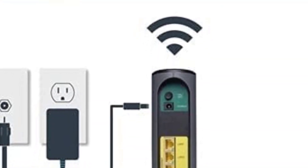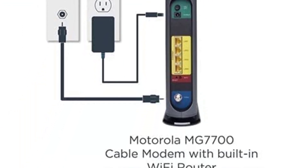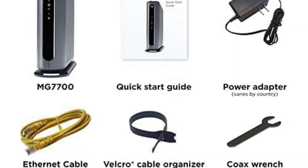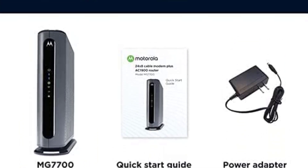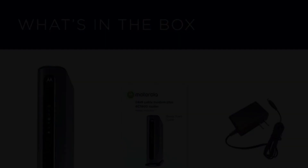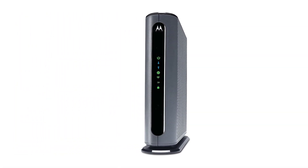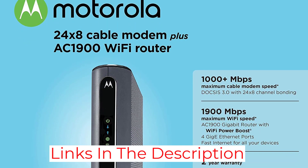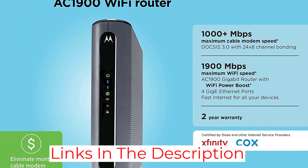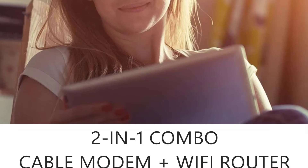With maximum download speeds of 800-plus Mbps, this modem-router is excellent for internet plans up to 400 megabits per second, and likely even higher. Motorola doesn't share the coverage area for this modem-router, but its power boost amplification and beamforming features, which focus the Wi-Fi signal on receiving devices, help this device create a reliable Wi-Fi network. This DOCSIS 3.0 modem-router combo's rather plain design is another plus — it can be tucked away on a desk or side table without drawing attention.